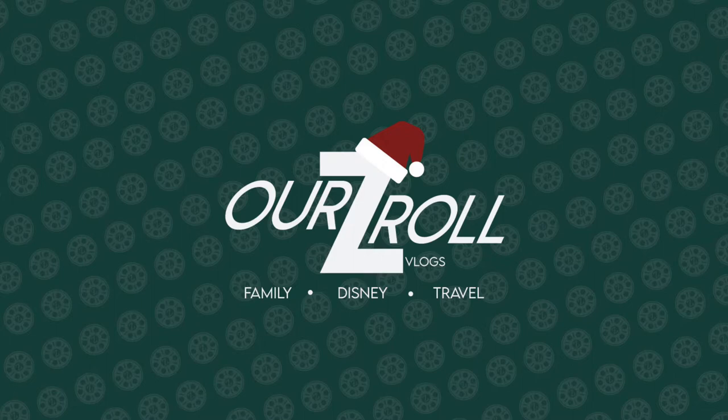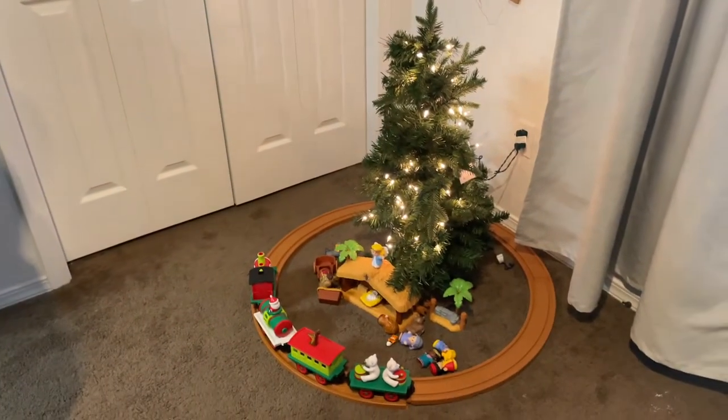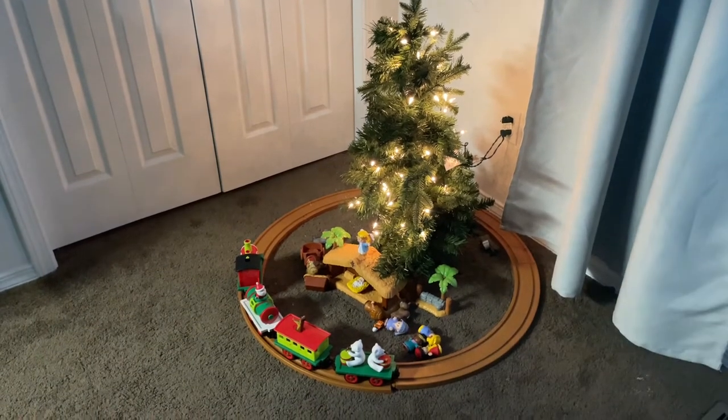In the boys' room, we just started this last year, so it's now a second annual thing we do. We have a little tree for them — it doesn't have any ornaments or a star, but they just love the lights. When you turn it off at night it's really cozy in their room.